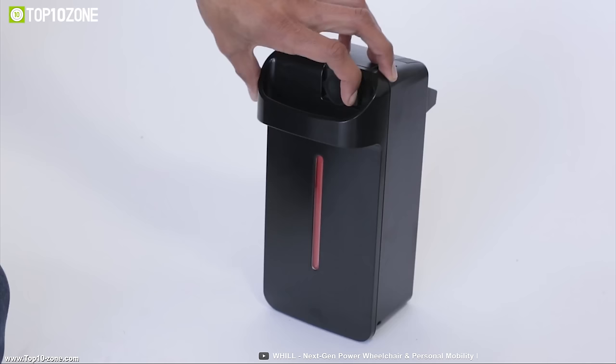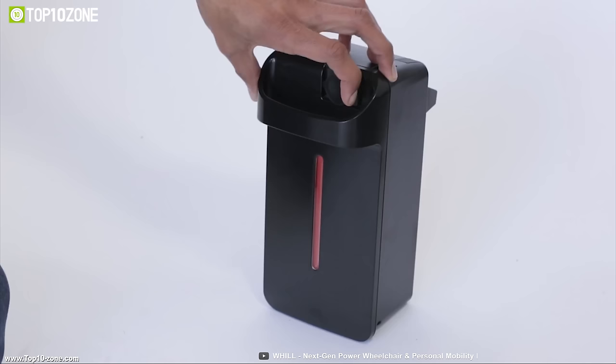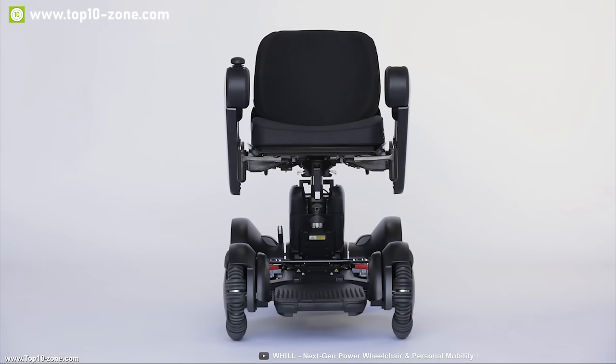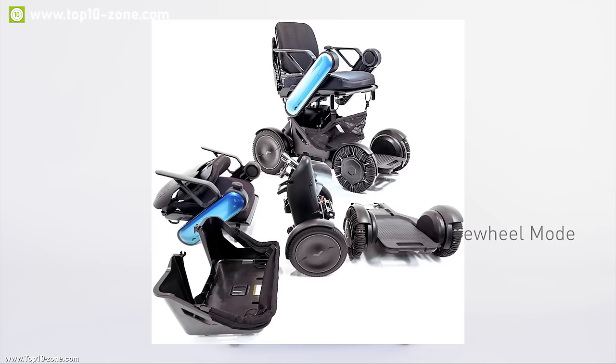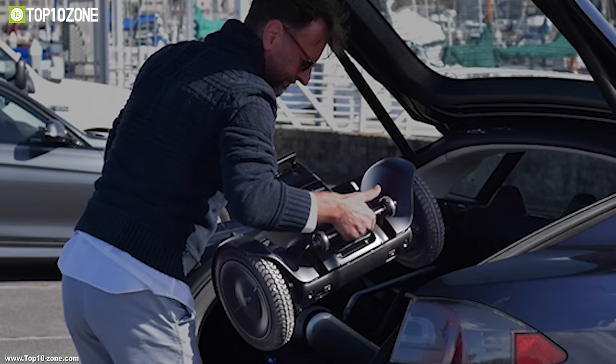It comes with a detachable battery for convenient charging and provides a maximum range of 10 miles so that you can go on longer trips without any worry. Its modular design makes it super portable — the vehicle easily disassembles into three parts and fits in the trunk of most vehicles so that you can easily carry it anywhere.